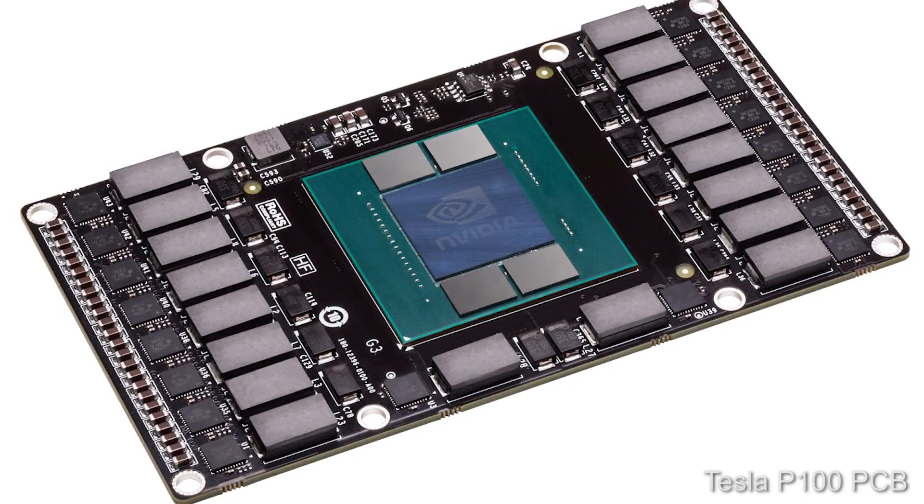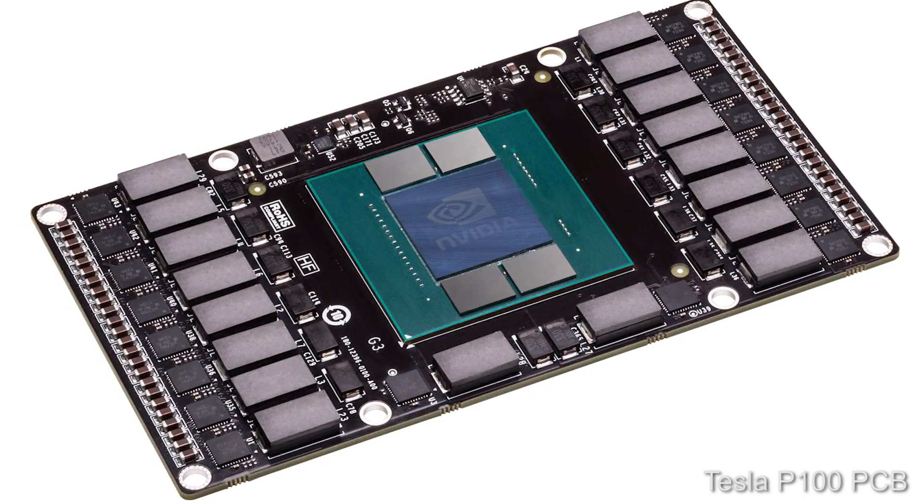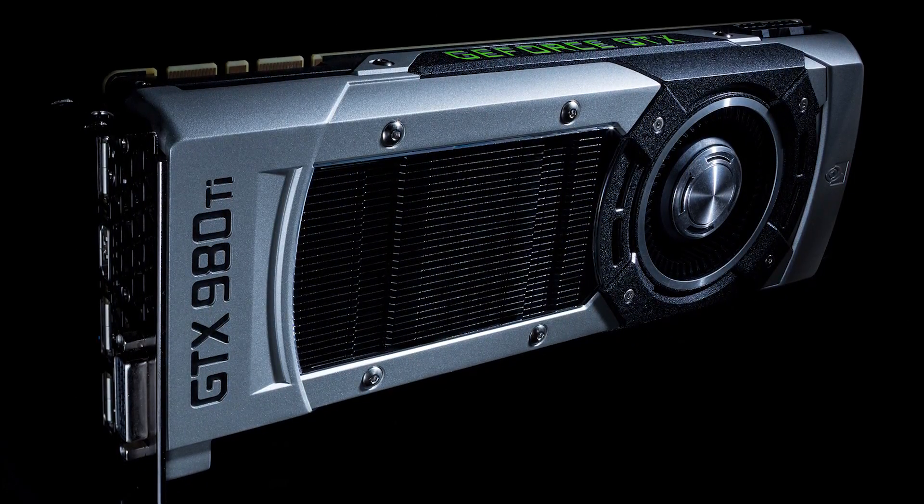The Tesla P100 uses a chip known as GP100. And what's the next-gen Titan X? Changes may well occur for the consumer product, of course. But in effect, NVIDIA has given us an early preview of how the next-gen Titan may look.